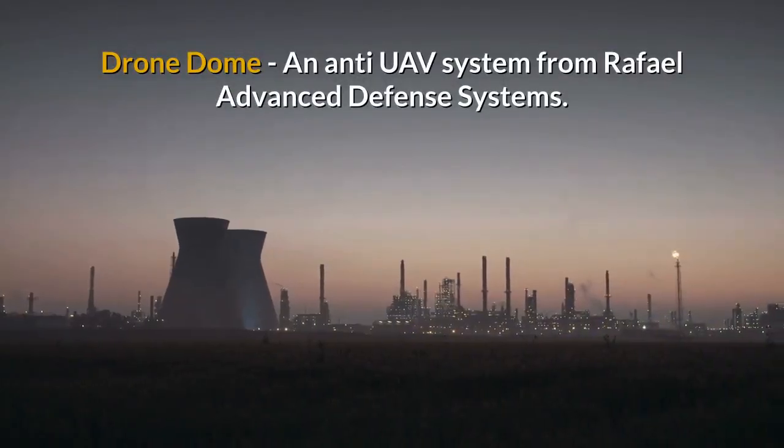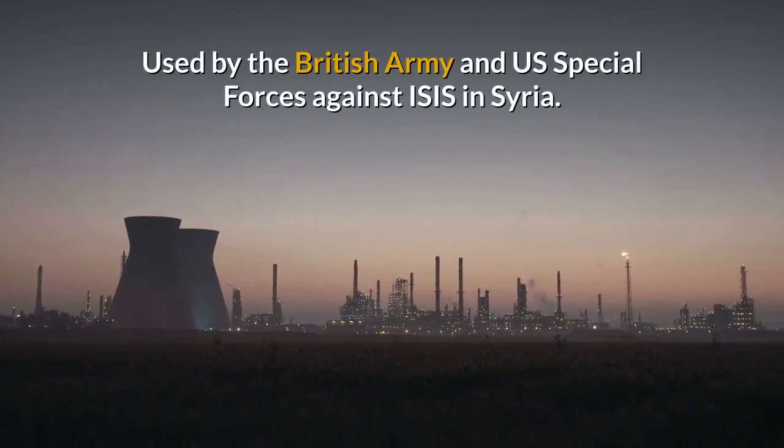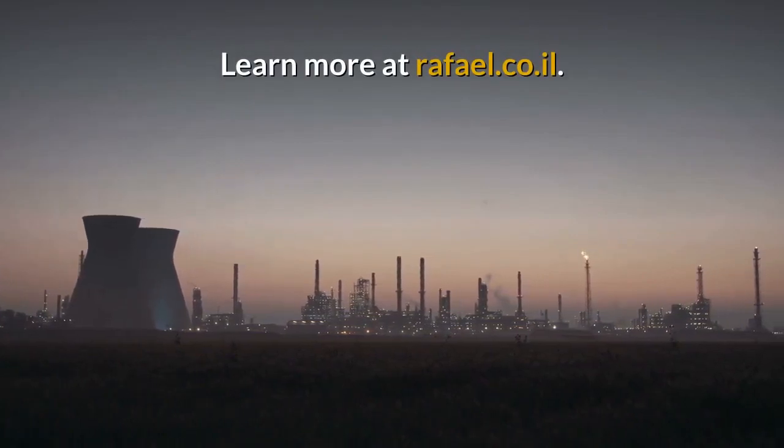Drone Dome is an anti-UAV system from Raphael Advanced Defence Systems, used by the British Army and US Special Forces against ISIS in Syria. Learn more at rafael.co.il.